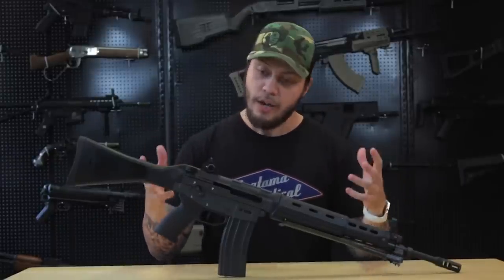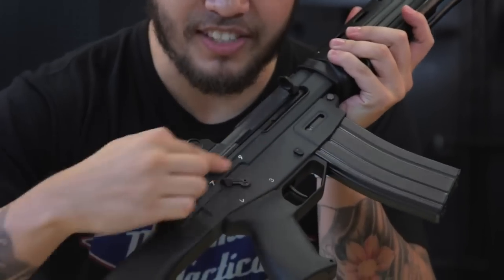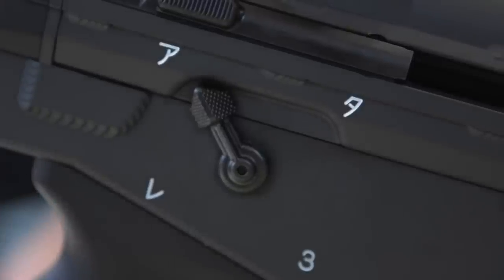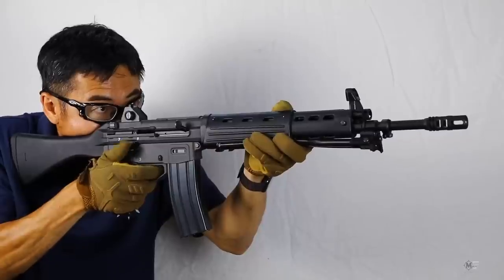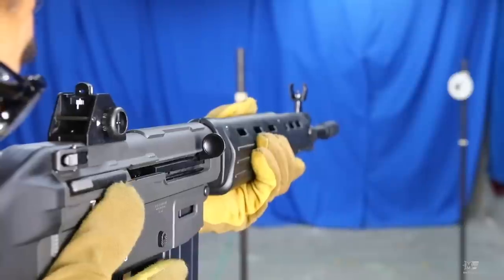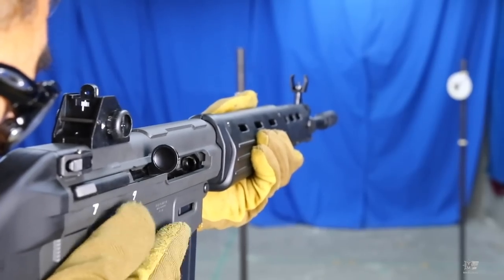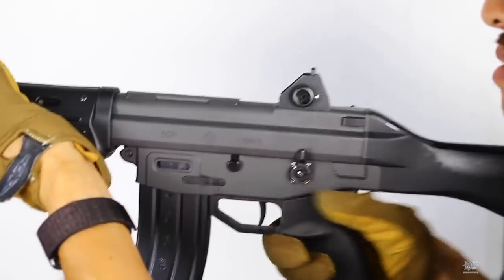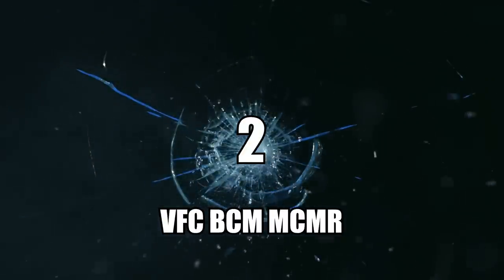Number 3: the Tokyo Marui Type 89 JSDF gas blowback rifle. If you don't know what the Type 89 is, it's the current standard issue of the Japanese Self-Defense Force. Being the country's own gun, Tokyo Marui absolutely knocked it out of the park when they brought this to market. Its controls are interesting — an understatement — but it's refreshing to shoot something that's not an AK or an AR. It's pretty snappy and really accurate, and even comes with a bipod for precision shots. More importantly, this is going to be the only way you'll ever get your hands on a Type 89.